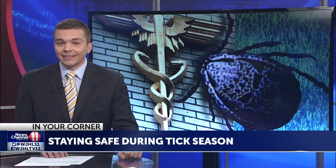Blake Lipton is in your corner tonight with tips on how to prevent taking home one of those pesky parasites. Josh and Sarah, ticks can carry a number of diseases, including Rocky Mountain Spotted Fever and Lyme disease. I spoke with experts today about the types of ticks you can find in our region, as well as ways people and pets can avoid tick bites and diseases.